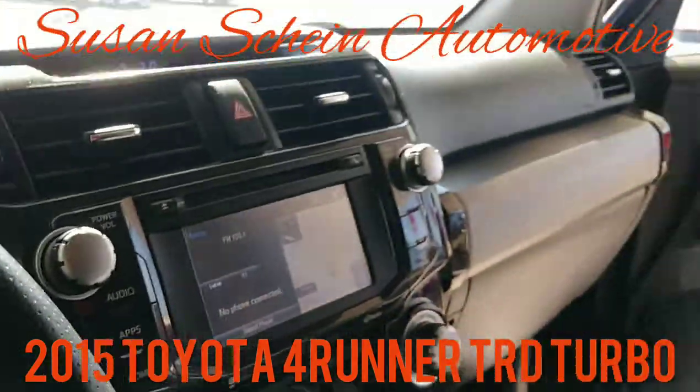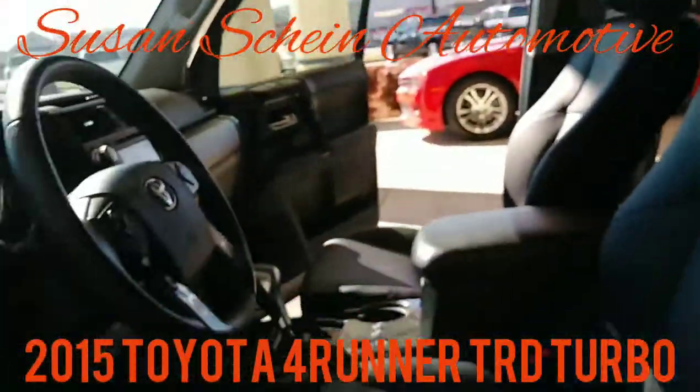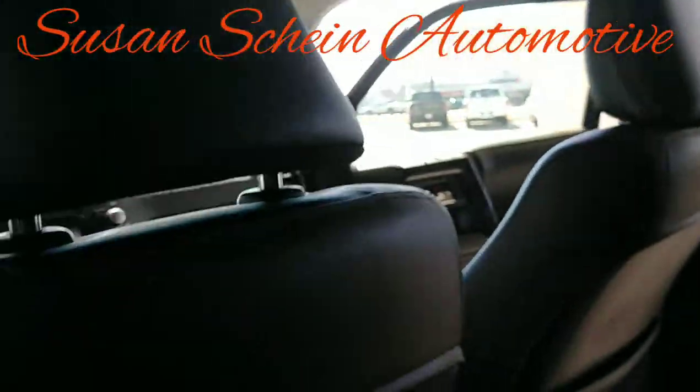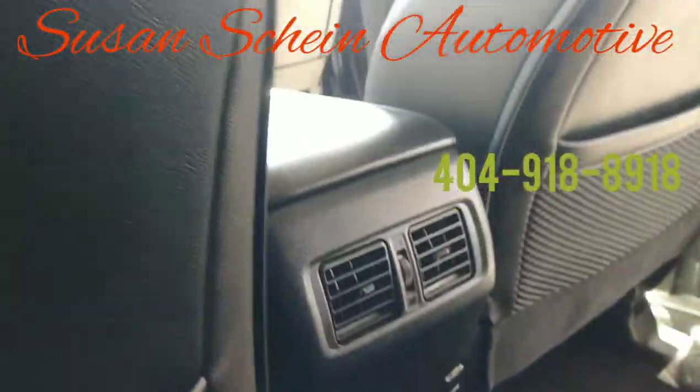In the rear of the vehicle, you're going to have your rear controls, plenty of room back there, upgraded leather seats with the red stitching. I'm actually 6'3" myself — I can fit in the front or the back of the vehicle and be perfectly fine.